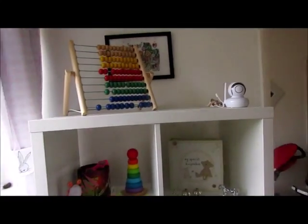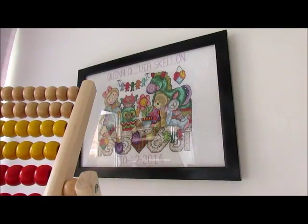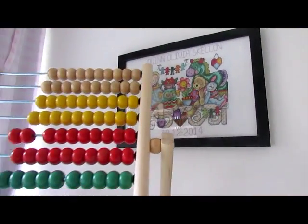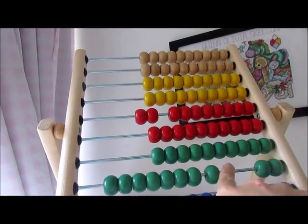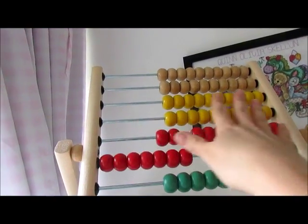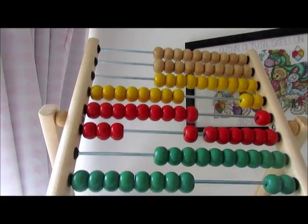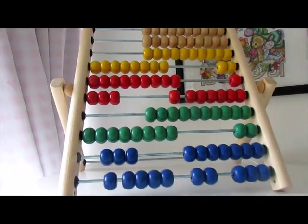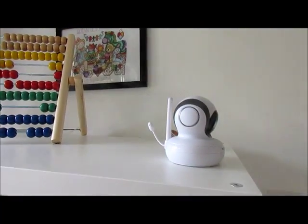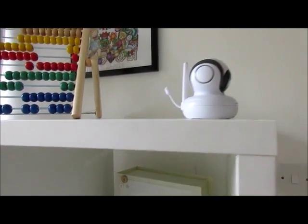On this side we've got a little embroidery picture up there — that was in her bedroom previously as well. This abacus she got for Christmas, I believe my mum bought her that. And then her camera is there too.